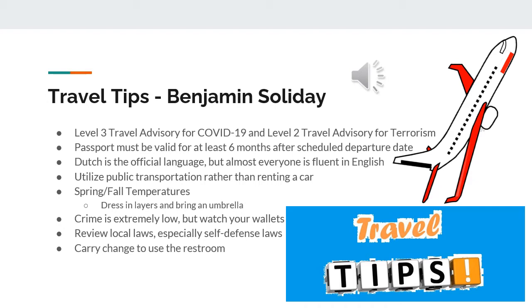Furthermore, if you need to go a longer distance, you can get almost anywhere in Europe by catching a train from the Netherlands. Although you can rent a car, there are a very limited number of parking spots, so you would likely spend more time parking than driving.